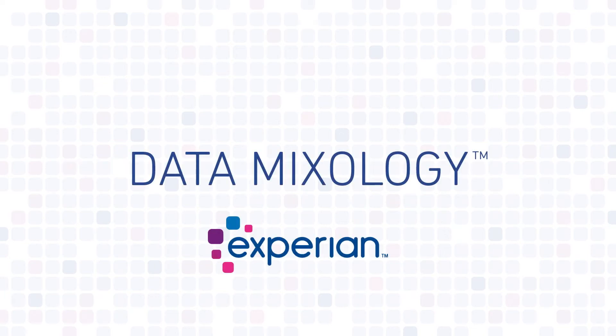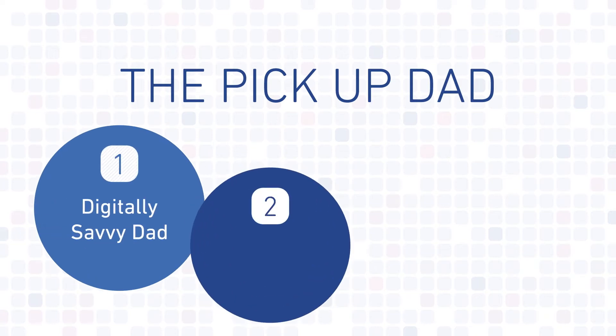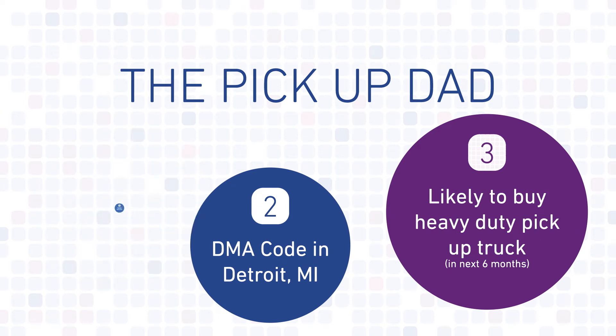Presenting Data Mixology. For this recipe, Experian data mixologists recommend measured parts of three key ingredients. Let's begin.